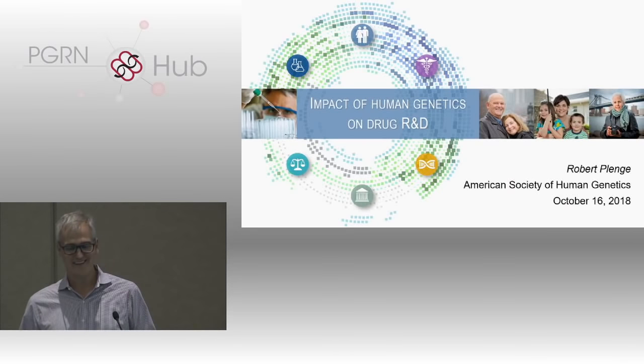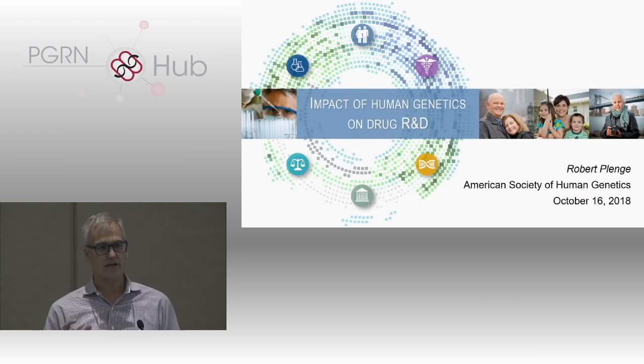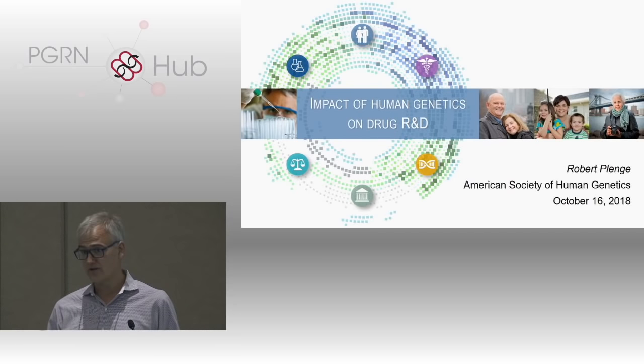Thank you all for having me and Dan for the invitation. I'm going to tell a slightly different sort of story. What I want you to think about is not necessarily using genetics to predict phenotypic variability in drug response, but rather genetics as a starting point for drug discovery.